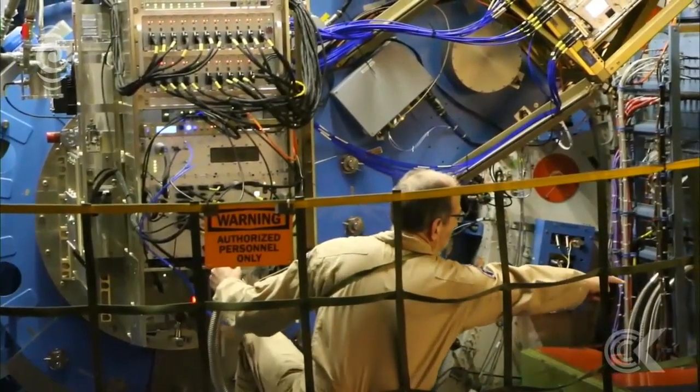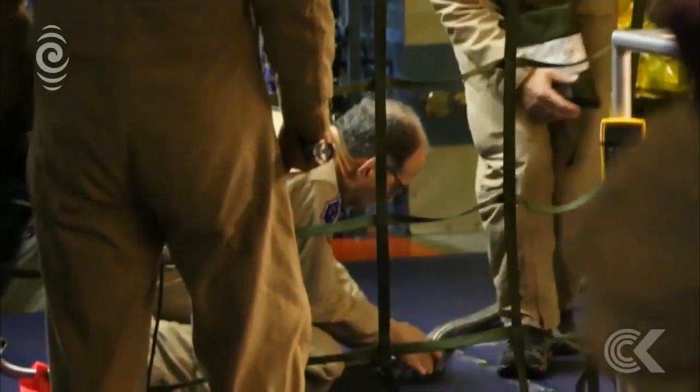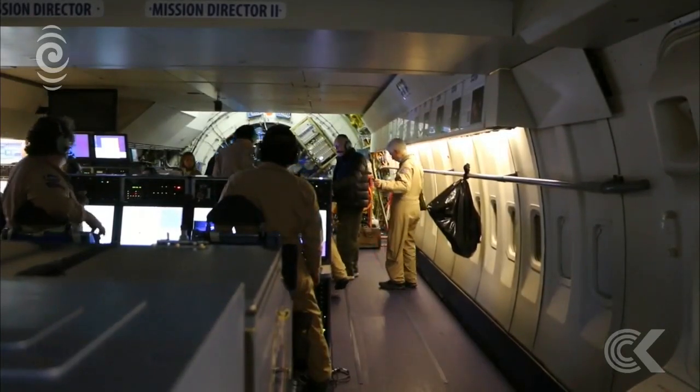The SOFIA team is two weeks in to their New Zealand deployment. They will return to California after their last flight on August 9th. For Checkpoint, Maya Burry.